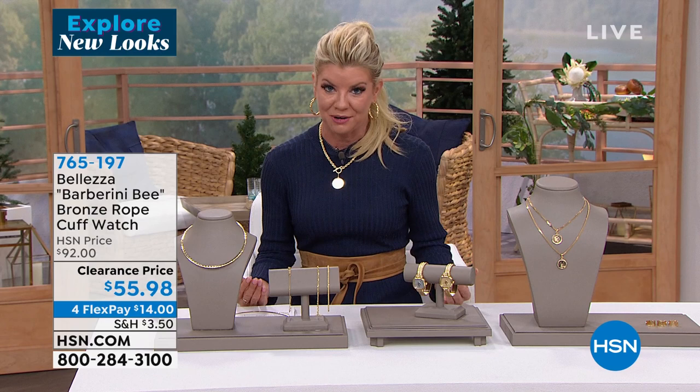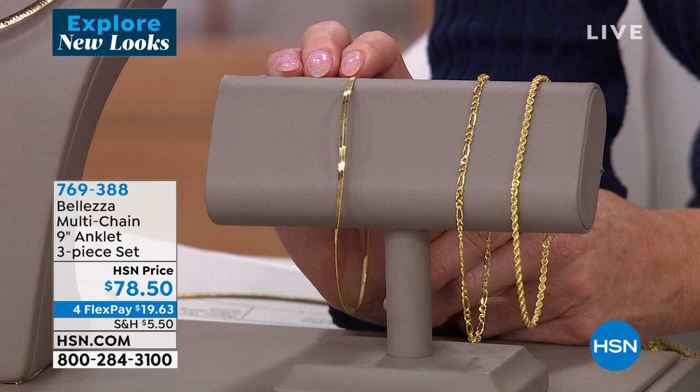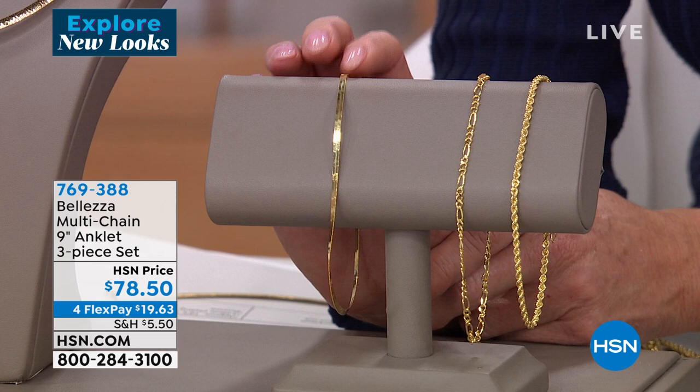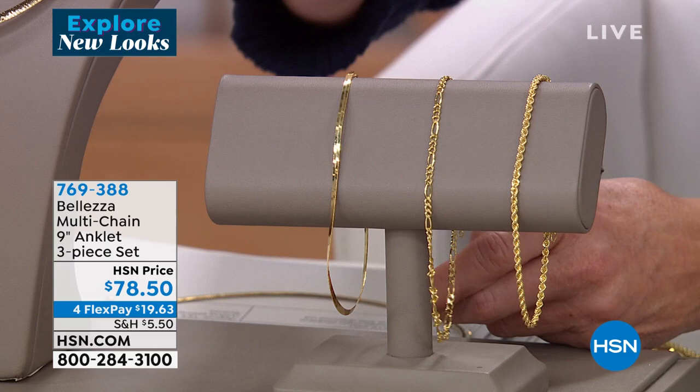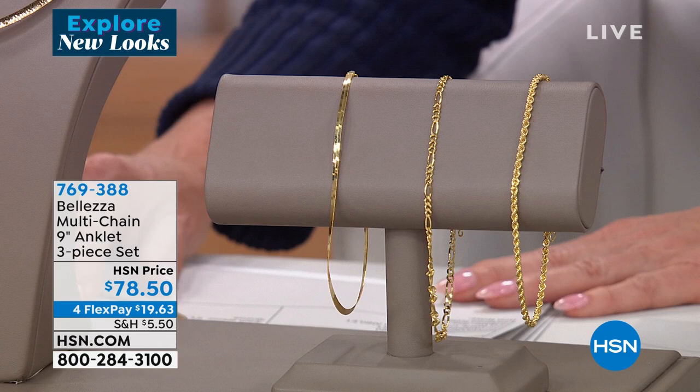This next anklet set is always a customer pick favorite — one of Paul's favorites and one of mine. There's nothing classier than a beautiful ankle bracelet, especially in gold with status links. You're going to receive — and this is the best thing — you're not choosing. You receive the herringbone, the Mariner link which is like that Figaro look, and also the rope. Herringbone, Figaro, and rope chain — a three-in-one.